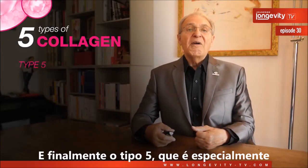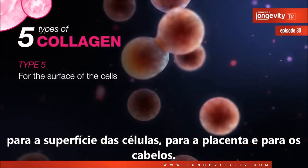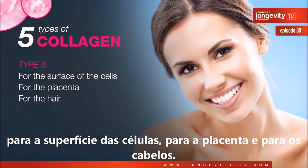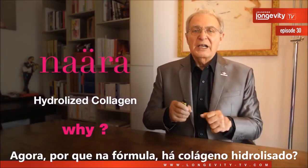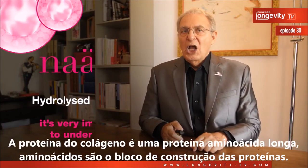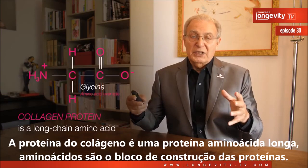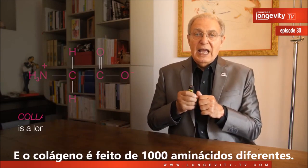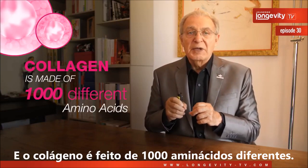And finally, you have type five collagen, which is specifically for the surface of the cells, for the placenta, and for the hair. Now, collagen protein is a long amino acid chain — amino acids are the building blocks of protein, and collagen is made of 1,000 different amino acids.